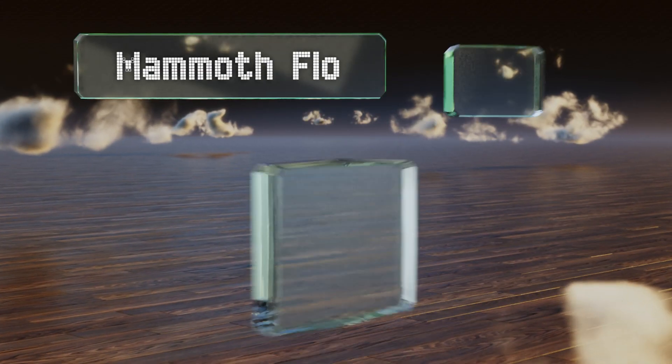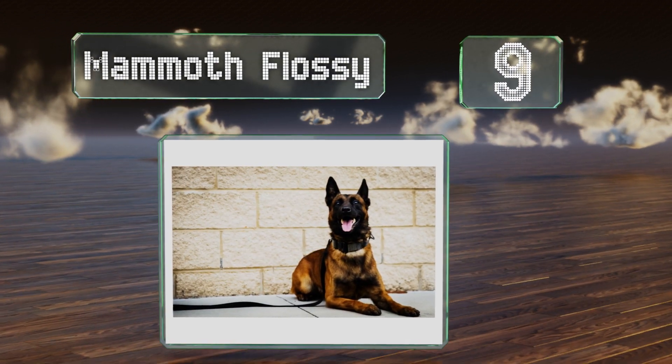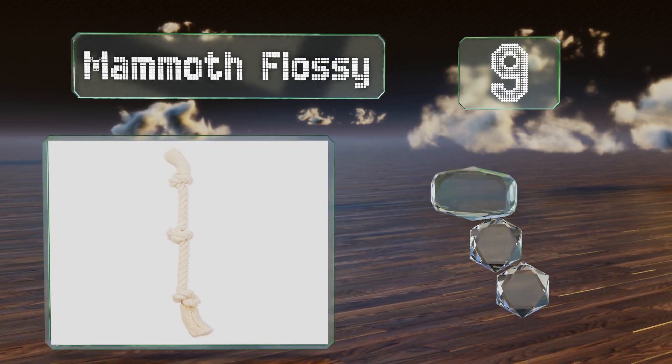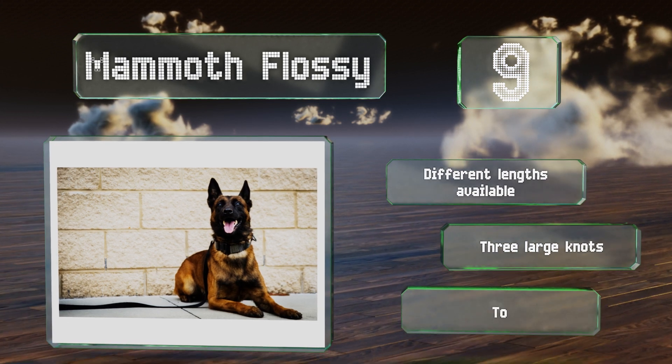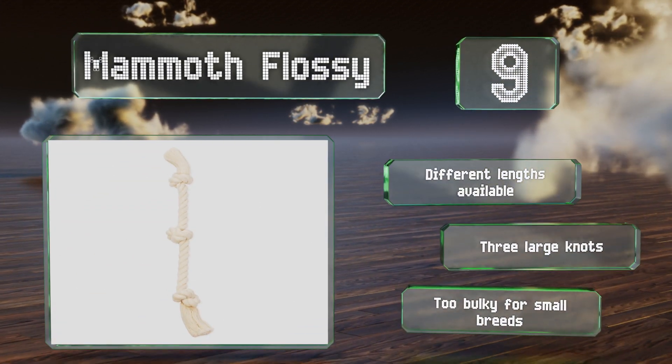At number 9, you don't have to worry about your little buddy ingesting dyes or other artificial ingredients with the Mammoth Flossy, as it's made from pure natural cotton. If you're a neat freak, though, you might not be able to handle how the white material showcases dirt. Different lengths are available, all with three large knots, but it is too bulky for small breeds.